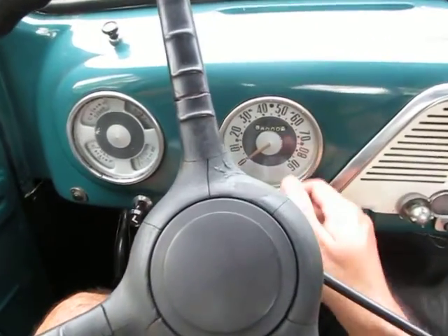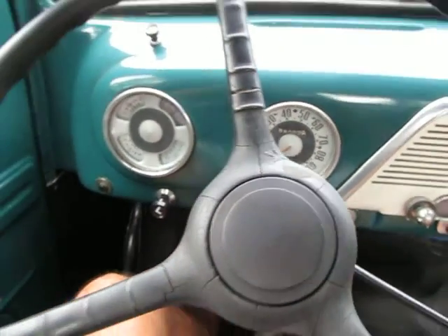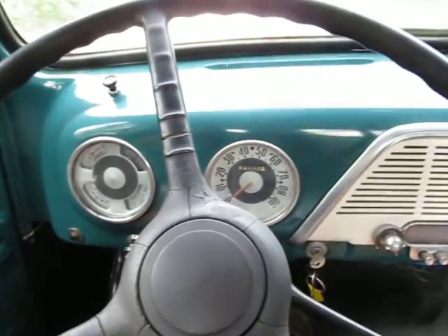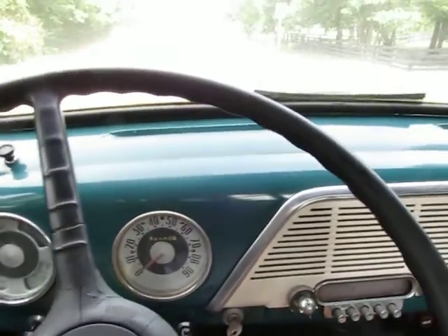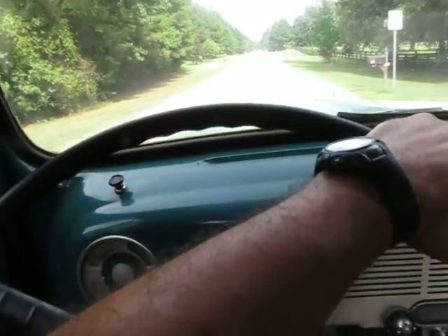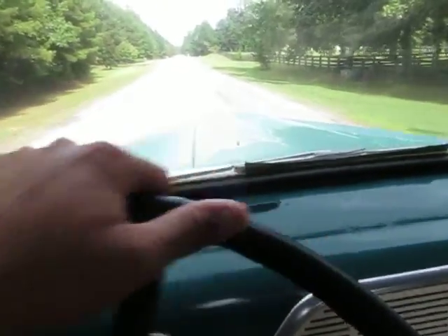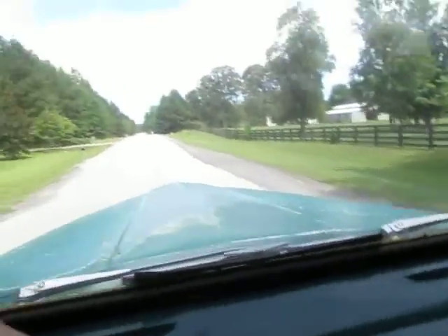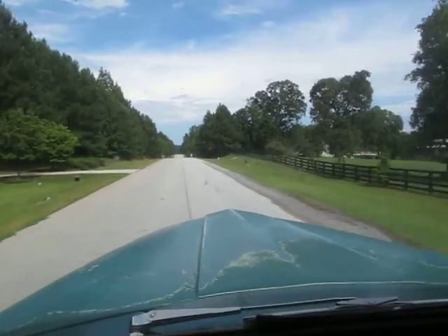This is a 1951 Ford F1 short bed pickup truck. It's an all-original matching numbers 226 six-cylinder. We're going to take it for a spin. The truck actually has a touch of chatter letting out the first clutch just at the very beginning in first gear.